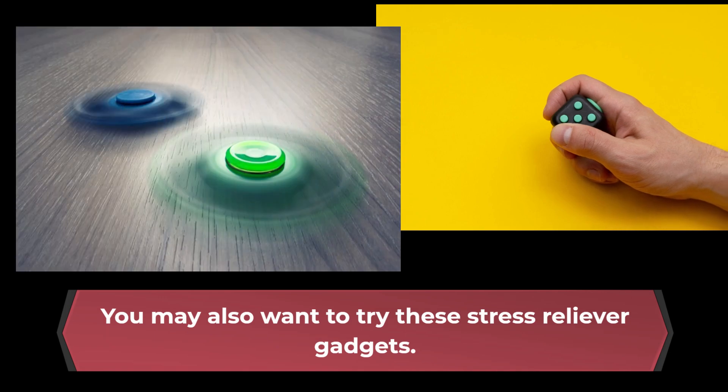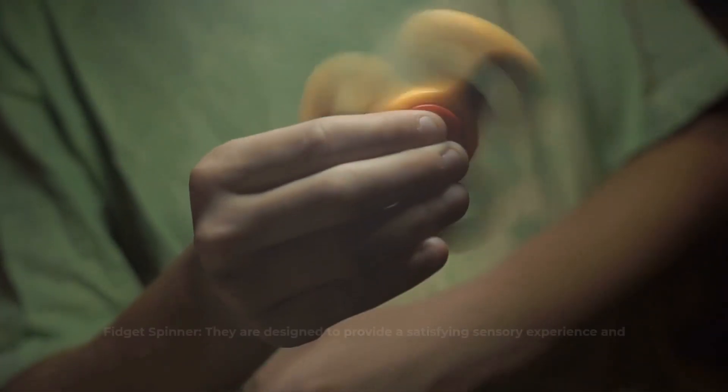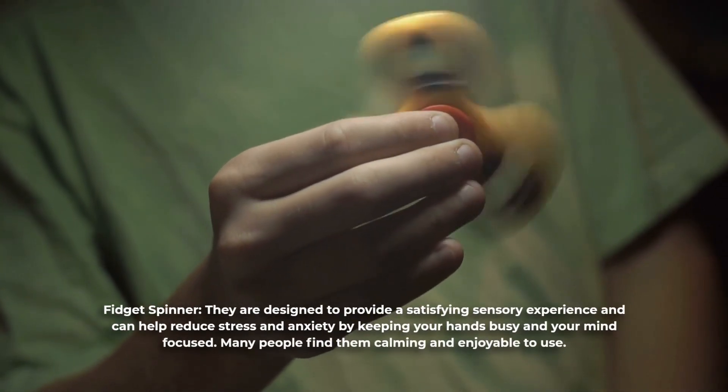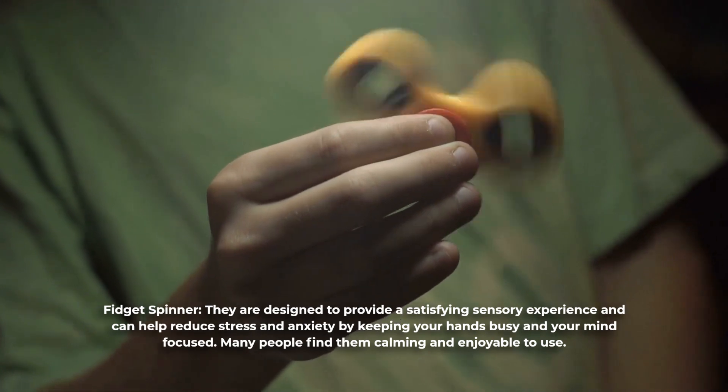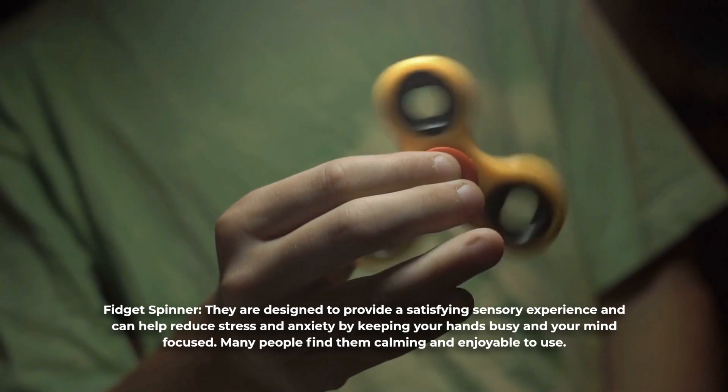You may also want to try these stress reliever gadgets. Fidget spinners are designed to provide a satisfying sensory experience and can help reduce stress and anxiety by keeping your hands busy and your mind focused. Many people find them calming and enjoyable to use.